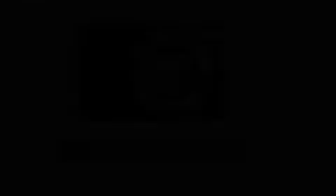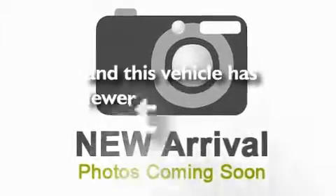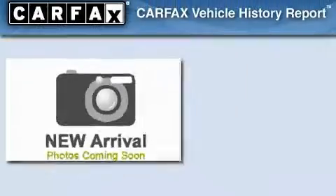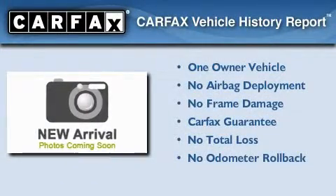Additional features include front airbags, heated side view mirrors, a rear window defroster, and this vehicle has fewer than 61,000 miles on the odometer. This Hyundai has had only one owner, and it qualifies for the Carfax buyback guarantee.